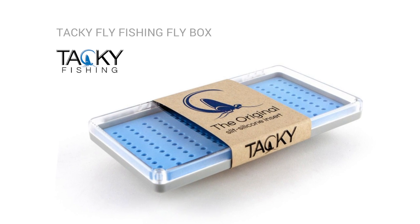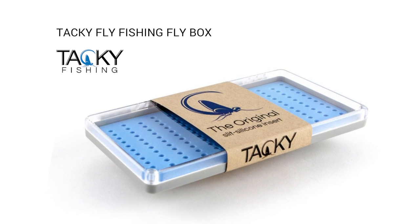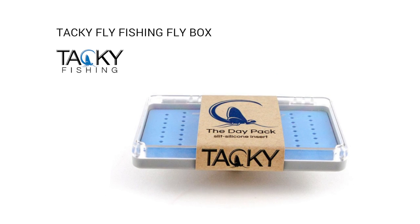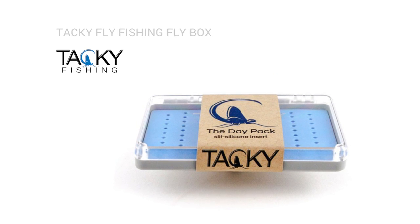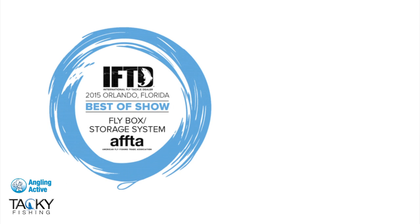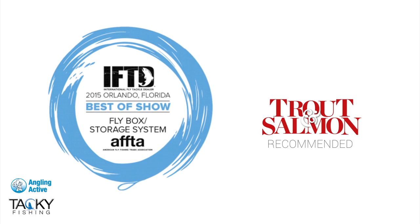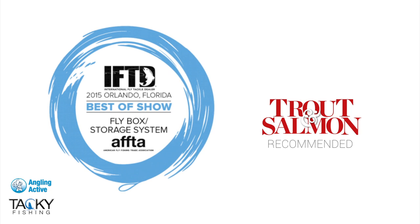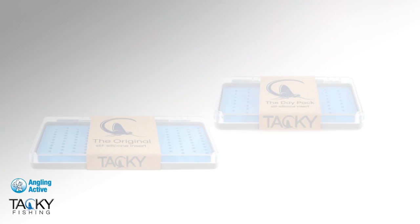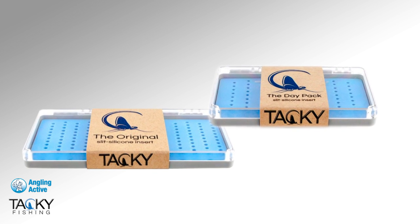Introducing the much-celebrated patent-pending Tacky Fly Boxes from Tacky Fishing. This crowd-funded Kickstarter business set out to fix the problems of today's fly boxes and have resulted in creating a benchmark product satisfying their brief. We are not the only ones who think these boxes deserve praise — winning Best in Show two years in a row at AIFTD and recommended as a must-have by Trout and Salmon, we are proud to stock these innovative products.